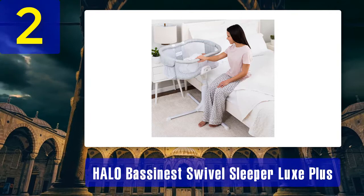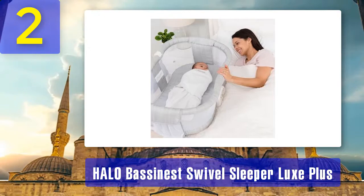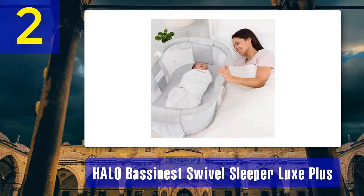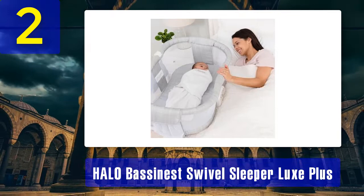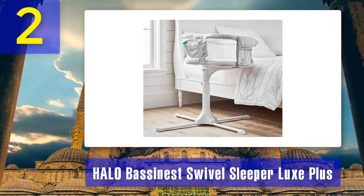Pros: this bassinet is adjustable to beds 22 to 34 inches tall. It can rotate 360 degrees so you can easily reach your little one from any angle. It allows maximum breathability with its mesh wall and accommodates babies up to 5 months or 20 pounds. It has a night light, three lullabies, soothing sounds, a nursing timer, and two levels of vibration. It also has two storage pockets.